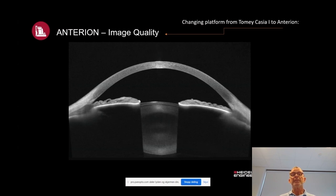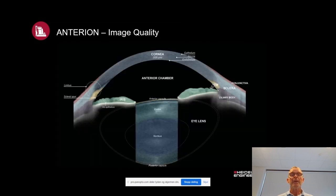Talking about image quality: we changed our platform from Tomei Casia 1 to Anterion, and it was obvious to all users that we had moved to another level of technical quality. You can really see the different anatomical structures and differentiate them very easily. With the Anterion you can look at the cornea — the epithelium, stroma, endothelium — the scleral spur, the iris and iris pigmentation band, and the lens through the pupil. It is very easy to differentiate between the different layers.